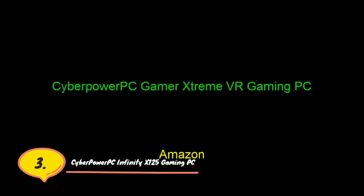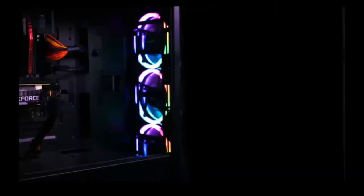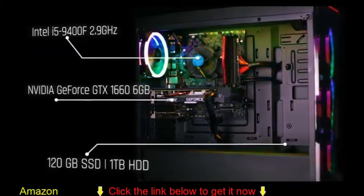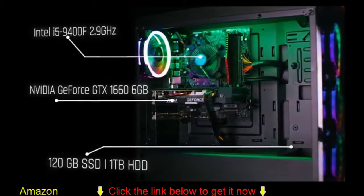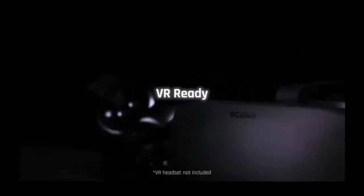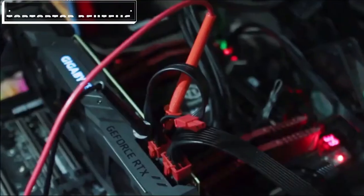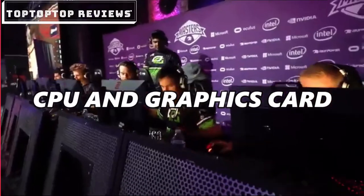CyberPower PC Infinity X125 Gaming PC. When you buy a new PC, you're essentially looking for a powerful system that offers decent value for money from a reliable company. Throw in a graphics card that you can't buy for love or money, and you have the CyberPower Infinity X125 Gaming PC. This motherboard also houses the machine's one TB SSD, which sits below a heatsink between the CPU and graphics card.